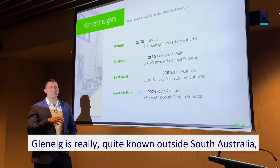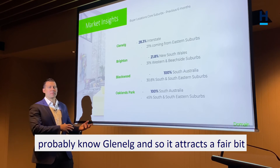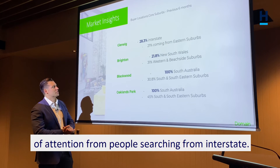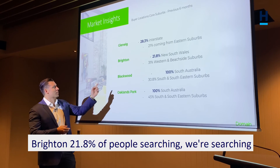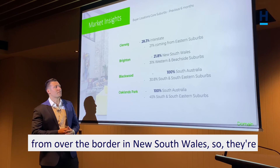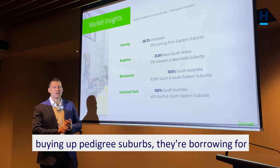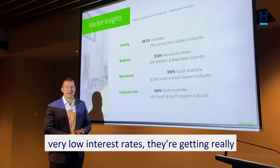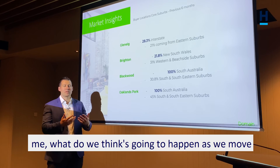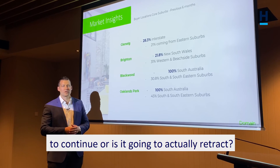Glenelg is really quite known outside South Australia, just like we know Byron Bay. People from interstate probably know Glenelg and so it attracts a fair bit of attention from people searching from interstate. Brighton had 21.8% of people searching from over the border in New South Wales. So they're buying up pedigree suburbs, borrowing at very low interest rates, getting really great rental returns here. And people keep asking me: what do we think is going to happen as we move forward in this market? Is the bull run going to continue or is it going to retract?